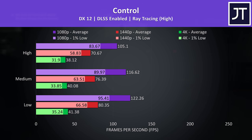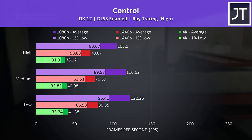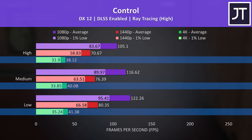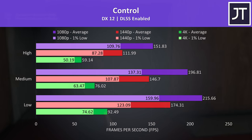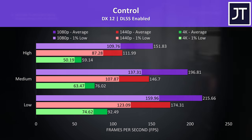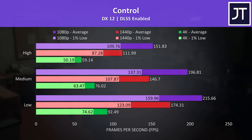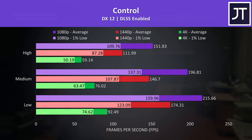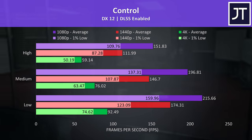We've also tested Control with ray tracing enabled, as this game has a great implementation of DLSS which boosts performance a lot. Even with that advantage though, the 4K results aren't looking good — 1440p was much more usable even at max settings. If we turn off ray tracing, 4K high settings was close to 60 FPS with more FPS possible at lower setting levels. 1440p and 1080p performed much better, but 4K with good settings and DLSS is at least playable as long as you're not using high ray tracing settings.